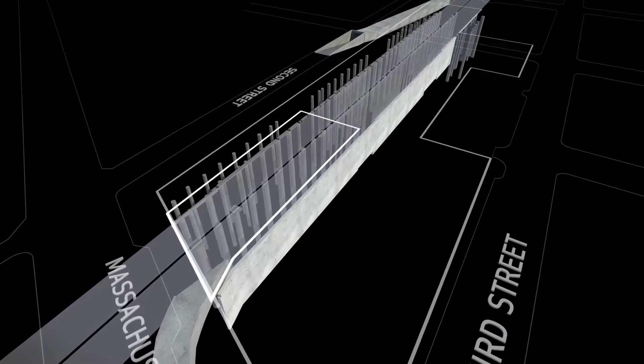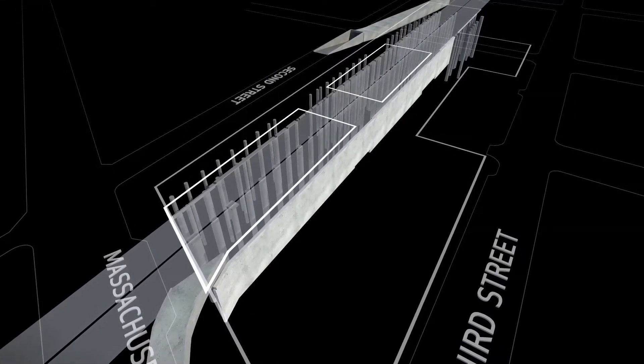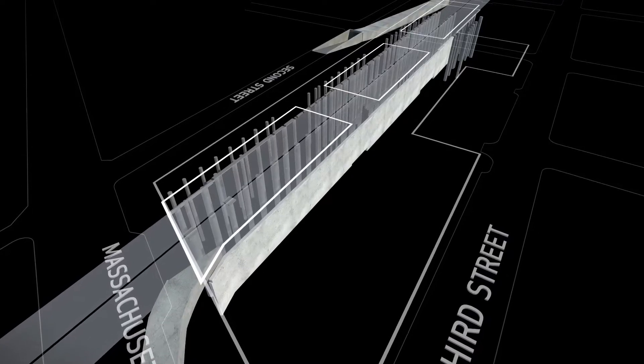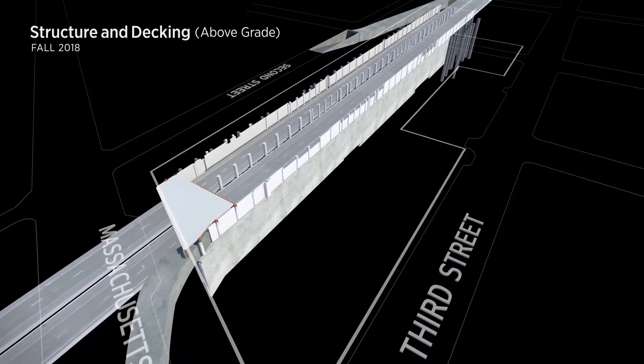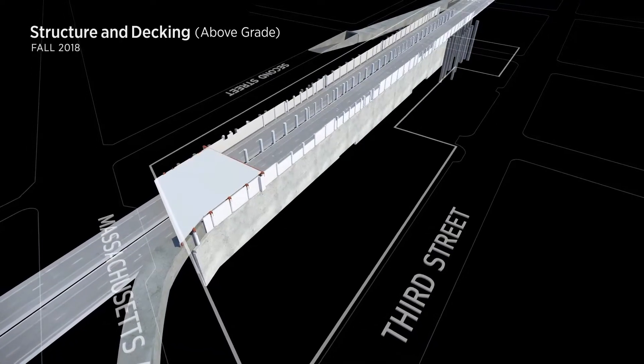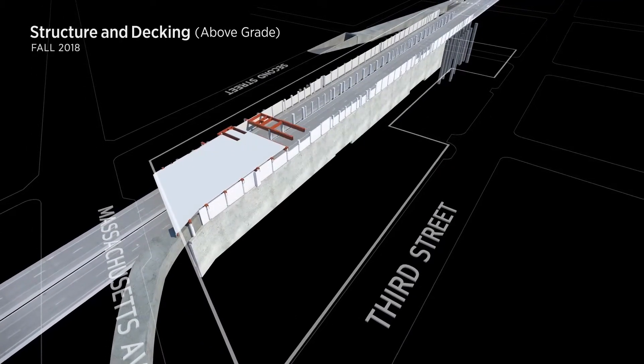The development will be built in sections — three platforms and two bridges — beginning with the north block. Concrete columns will be erected on the caissons and along the slurry wall, supporting steel girders that will carry the platform and the buildings above.